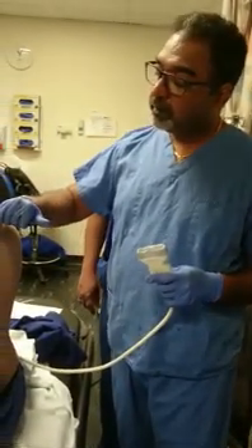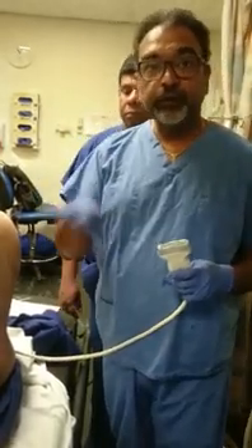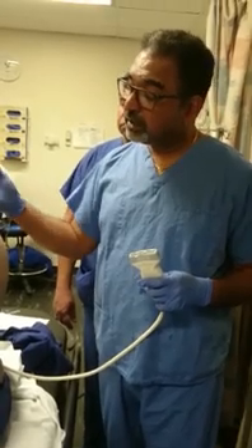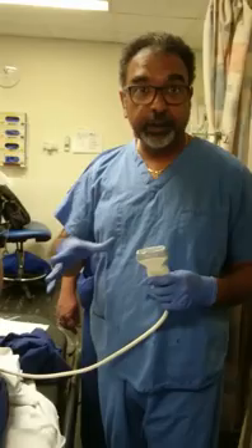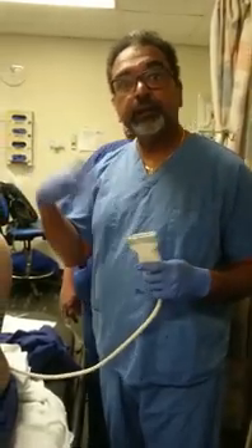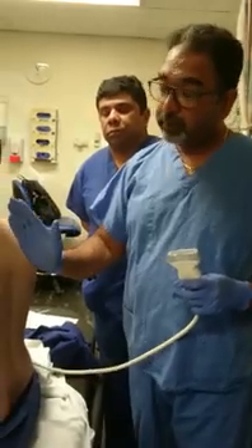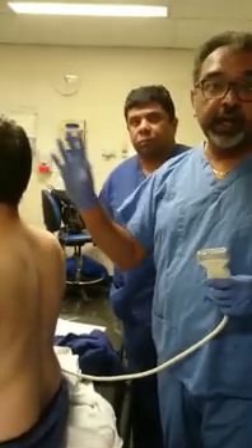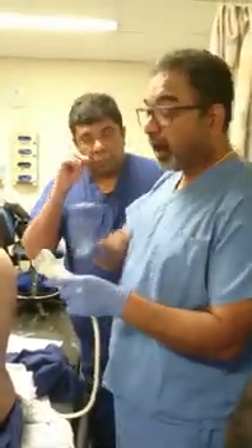Acute sympathetic nervous system block is very important for acute pain as well. There are a lot of articles recently — if you have a stellate ganglion block, a Horner's syndrome after an interscalene, you should be happy because it gives better postoperative pain relief. Similarly, with erector spinae block, the more paravertebral spread, the higher up it goes — it goes cephalad and can block the sympathetic trunk. It gives better pain relief. There are a lot of articles about it.